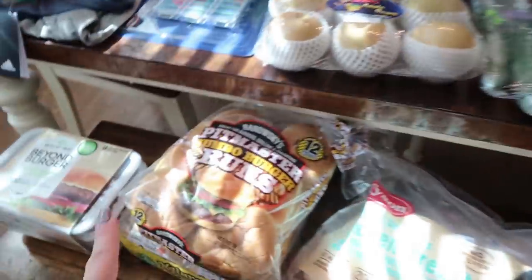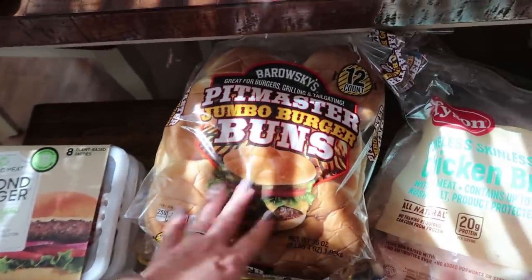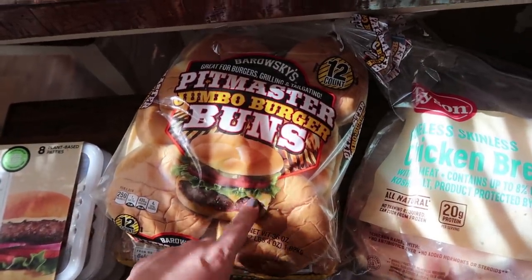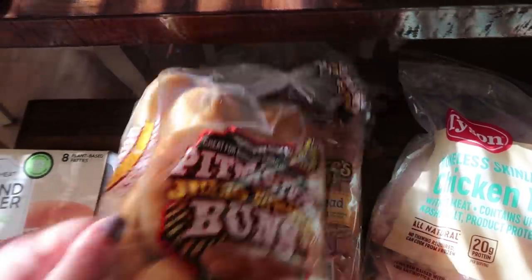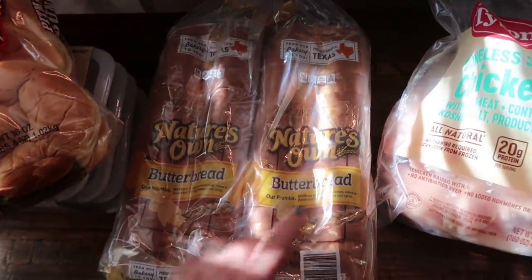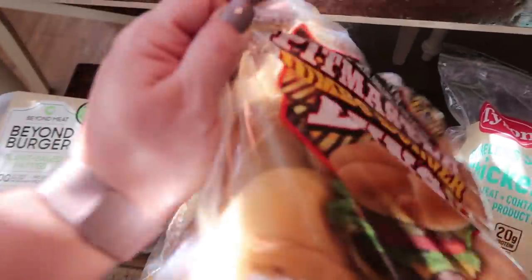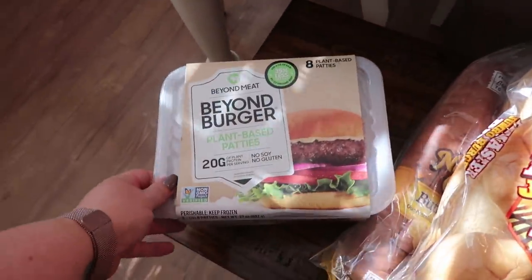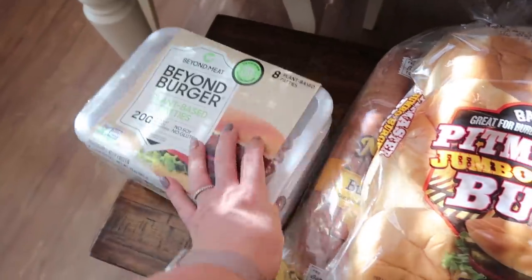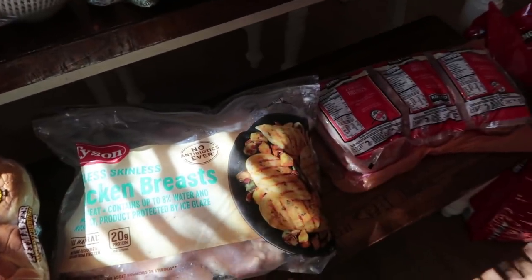I got some hamburger buns for Paige along with some hamburgers. I have some hamburgers in the freezer as well, so I went ahead and got this 12 count. We're also completely out of sandwich bread, so I got the Nature's Own butter bread again — two loaves. One will go in the fridge, the other will go in the freezer, and that will last us a little while. My daughter also loves the Beyond Burgers — there are eight in here, two in each little pack. So I picked those up for her.